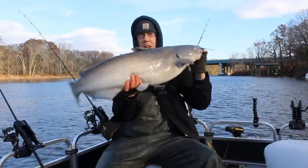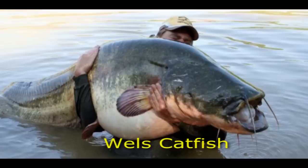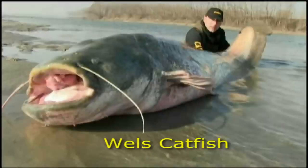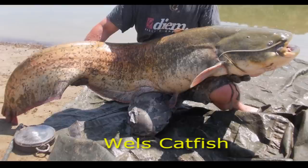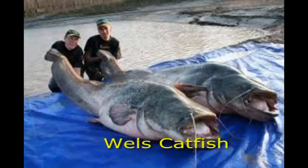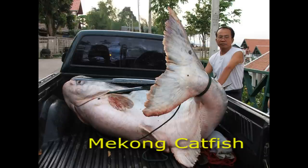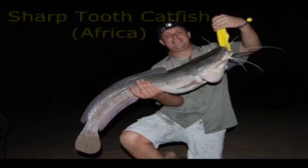Our catfish in North America are fabulous, but they're by no means the largest in the world. In Europe, the Wels catfish gets well over 200 pounds — the world record Wels catfish is 297 pounds, caught in the Po River in Italy. The Ebro River in Spain is also producing massive Wels catfish over 200 pounds, and people are expecting a 300-pound catfish to be caught there any year now. The Wels catfish has a very distinct long, eel-like body, getting seven to eight feet long easily, with an anal fin running almost the entire length of its body. It's an extremely popular game fish in the UK and Europe. The largest catfish in the world is the Mekong catfish, believed to grow into the 600–700 pound range.